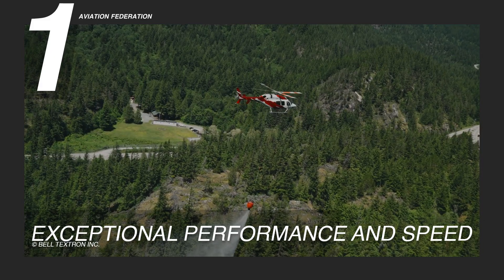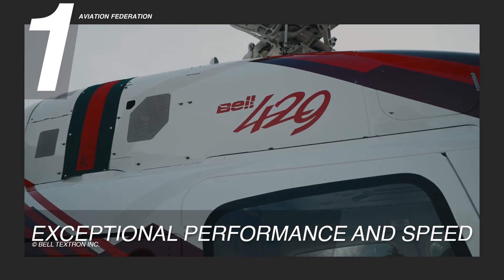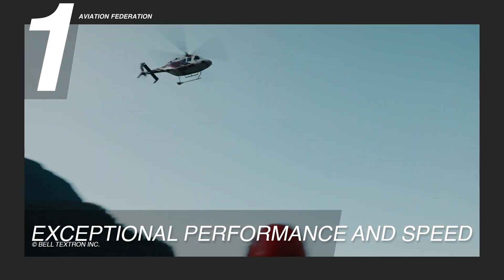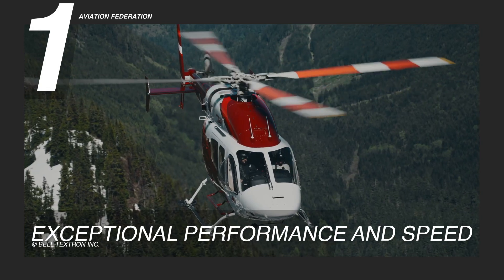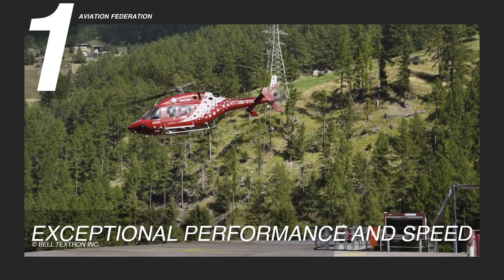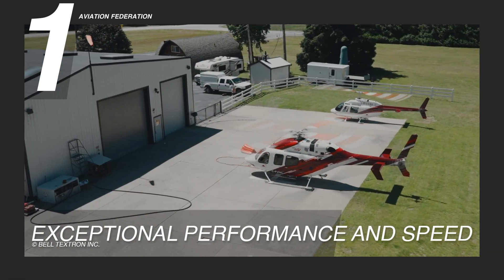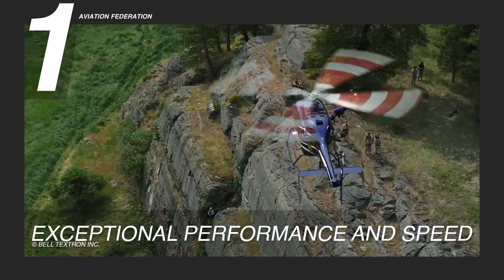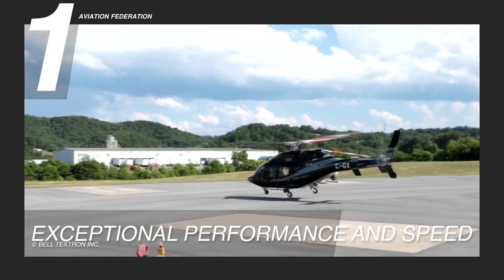These features ensure that the helicopter maintains exceptional stability and control, even under demanding conditions. The Bell 429 is built for high-speed applications, ensuring rapid response times in critical situations. Whether transporting patients in a medical emergency or shuttling executives to key destinations, this helicopter delivers reliability, speed and top-tier performance. Pilots appreciate its intuitive flight controls, while passengers benefit from reduced vibrations and noise levels, making each journey comfortable. Its reputation for dependable operation makes it a trusted choice across multiple industries.